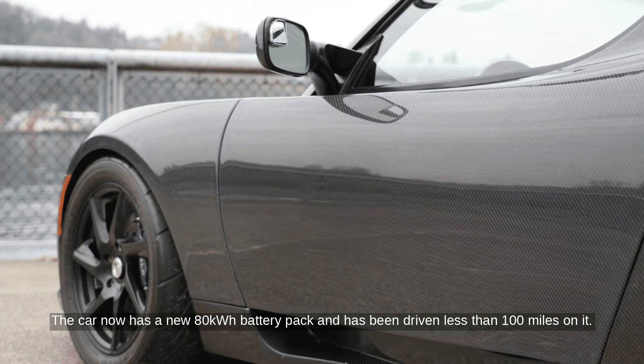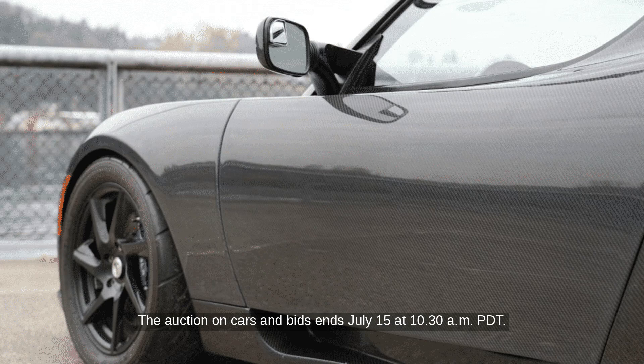The car now has a new 80-kilowatt-hours battery pack and has been driven less than 100 miles on it. The auction on Cars and Bids ends July 15 at 10:30am PDT.